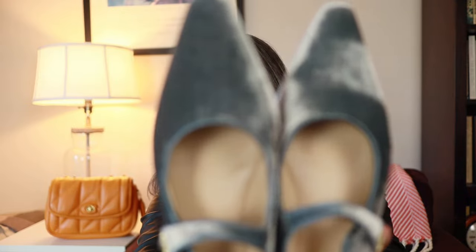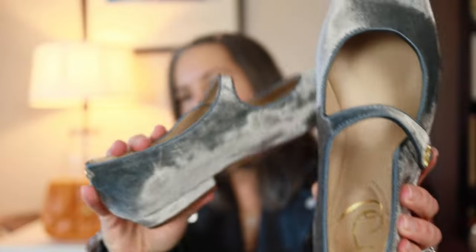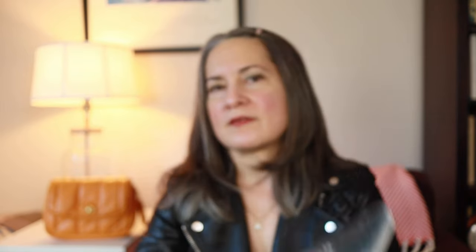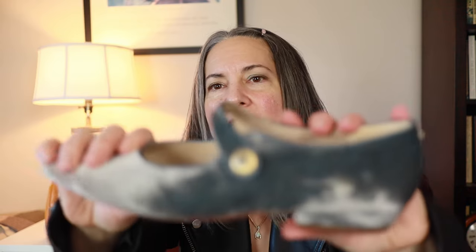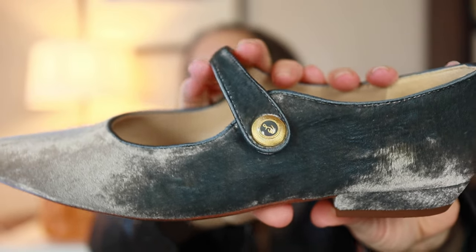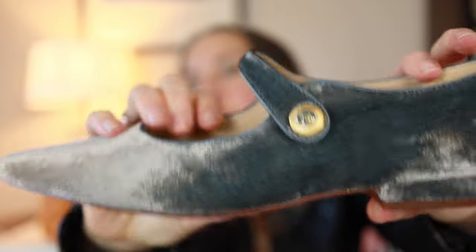I just got these shoes yesterday off Zappos — they're in their sale and they are cute velvet flats. I think they're going to make amazing party shoes, or I can probably wear these at work as long as I just carry them in a bag and put them on when I get to the office, because this is the kind of shoe where you never want this velvet to get anywhere near nature. But these are so cute. They are Sam Edelman.